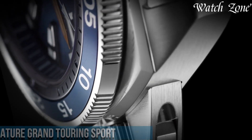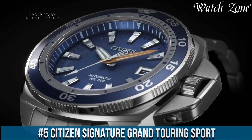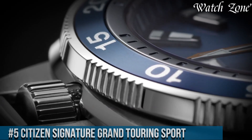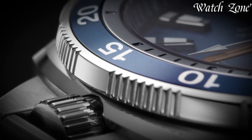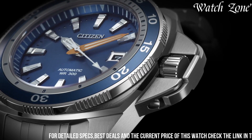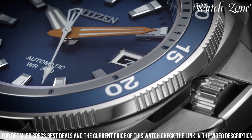Number 5: Citizen Signature Grand Touring Sport — a timepiece that combines sporty aesthetics with exceptional craftsmanship. This watch features a stainless steel case and bracelet, exuding a robust and masculine look. The Grand Touring Sport showcases a striking black dial with luminous hands and markers, offering optimal visibility in any lighting condition.